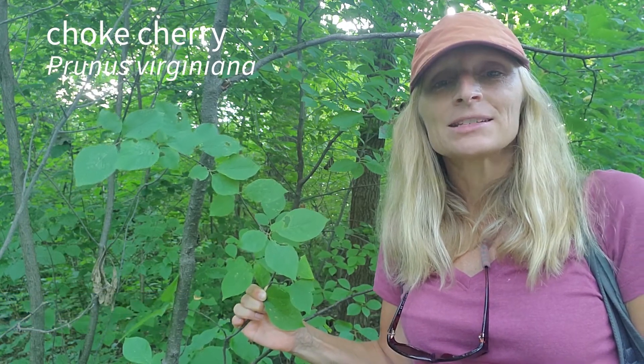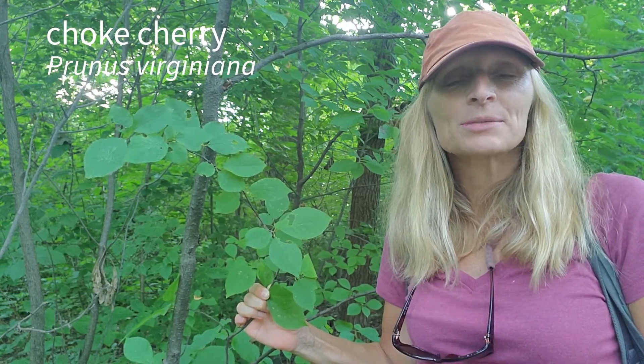This is Prunus virginiana, the chokecherry. It's a common understory shrub that's quite shade tolerant, and there's a number of ways that you can tell it from black cherry, which is a tree. Let's take a look at some of those details.